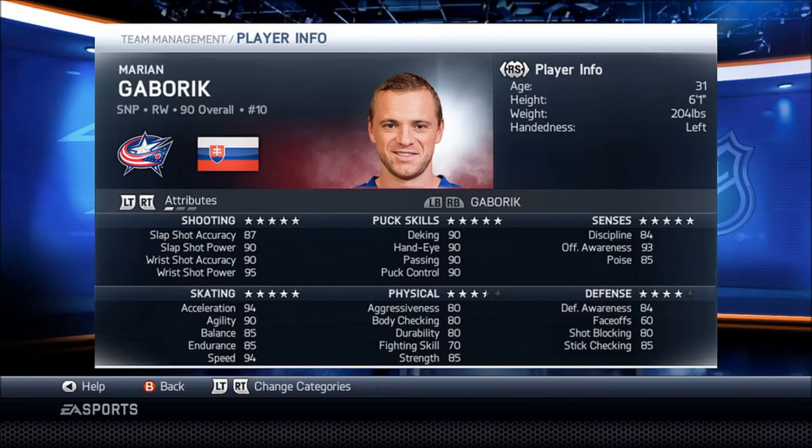We got Marian Gaborik, one of my favorite players to play in this game — 94 skating. He's an absolute beast in this game.